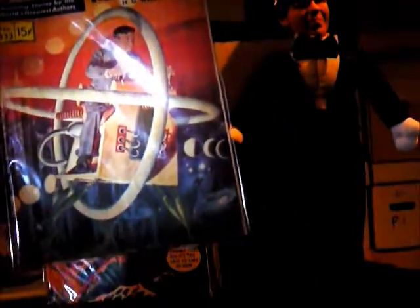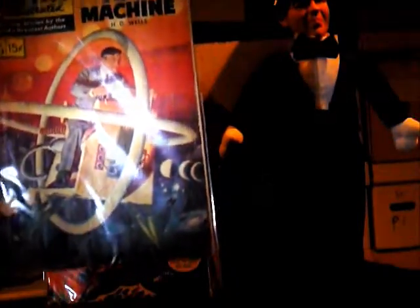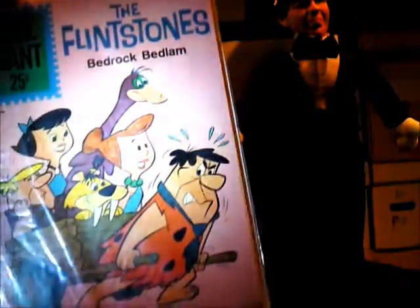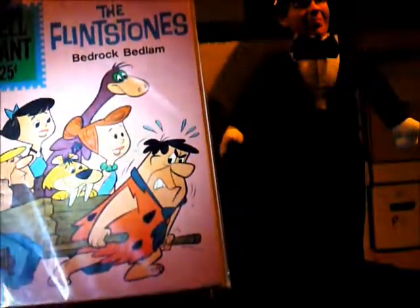Classics Illustrated is always a great buy — good prices still for some of them, and they're awesome reads. You can't beat something like H.G. Wells' Time Machine. This is one I've been really enjoying getting. It's actually the first appearance of the Flintstones, from the Dell Giant number 48.